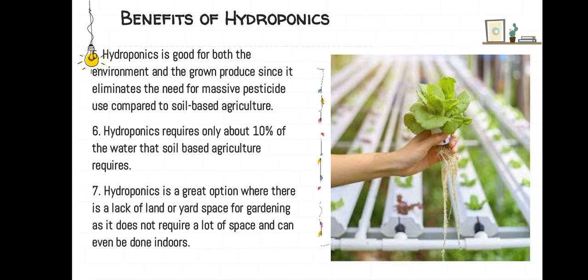Hydroponics is good for both the environment and the grown produce, since it eliminates the need for massive pesticide use compared to soil-based agriculture. Hydroponics requires only about 10% of the water that soil-based agriculture requires. It is a great option where there is a lack of land or yard space, as it does not require a lot of space and can be done indoors.